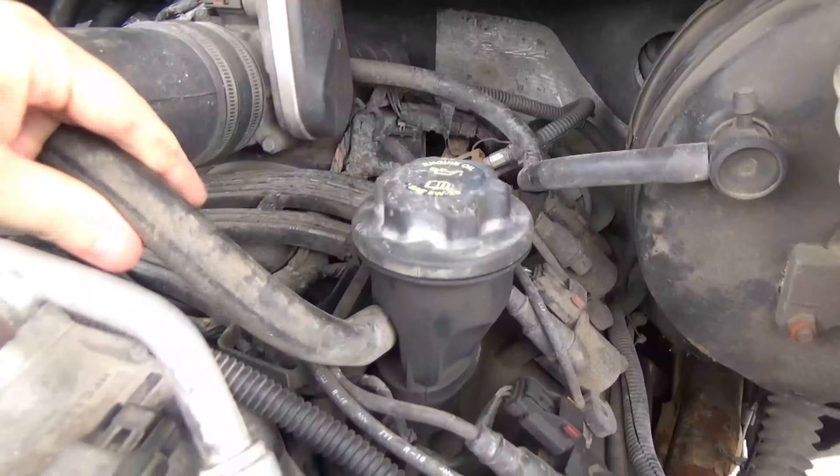We've got the truck running with this disconnected. Now look — if I put my finger over here, this is suction. You'll hear it — this is sucking air in.